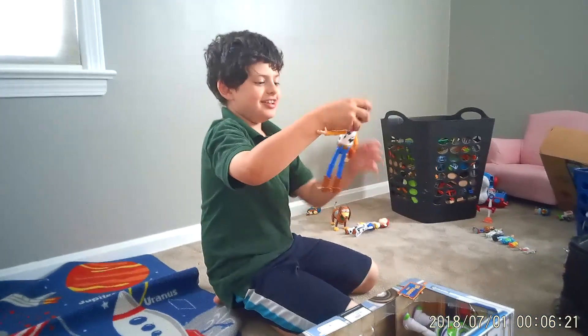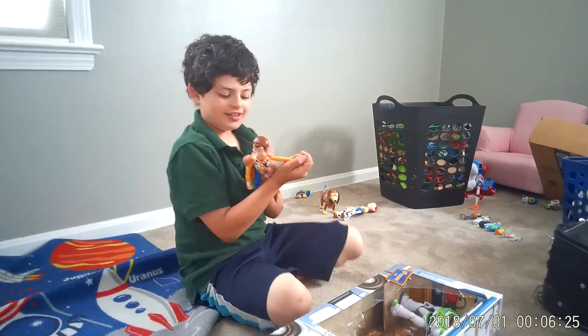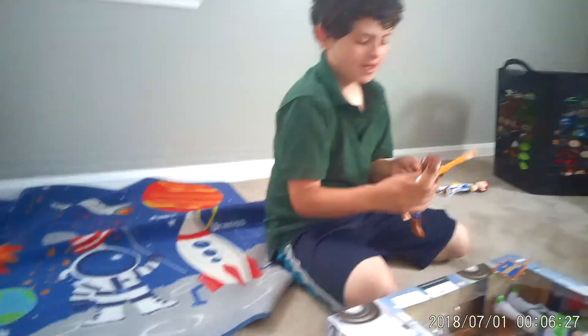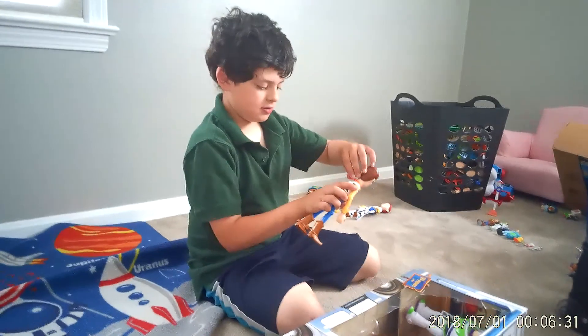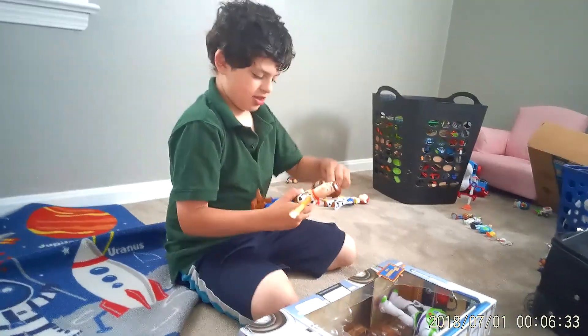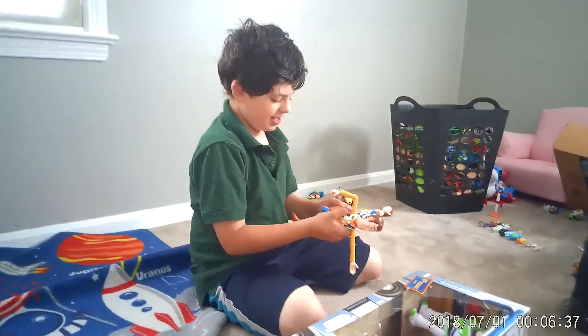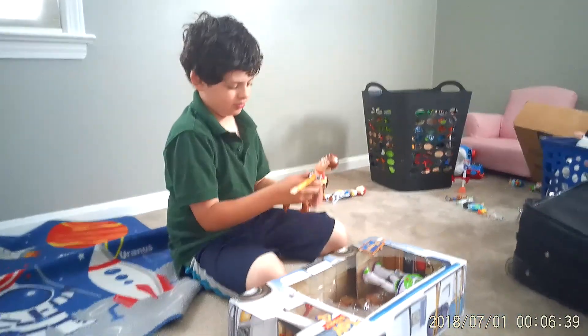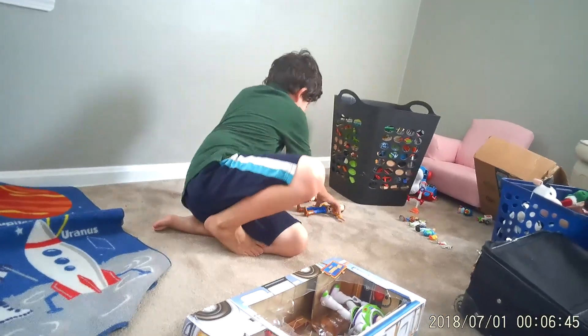Here is Woody. This is my favorite toy — I love Woody. His voice box works. Look, he has lots of articulation. His head moves, his arms, his legs, even his ankles. Whoa. And his belt buckle, his holster, and he moves. Woo-hoo!